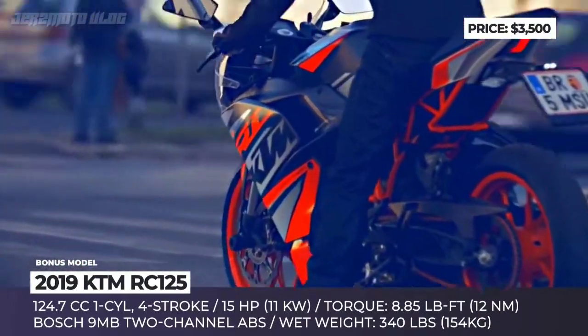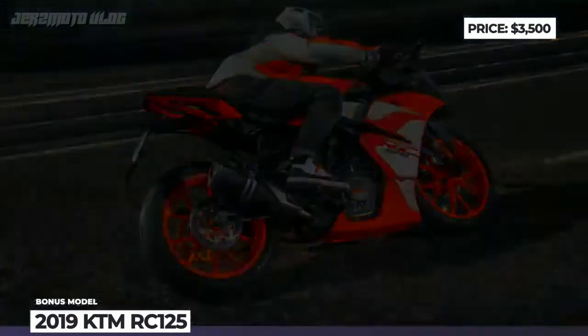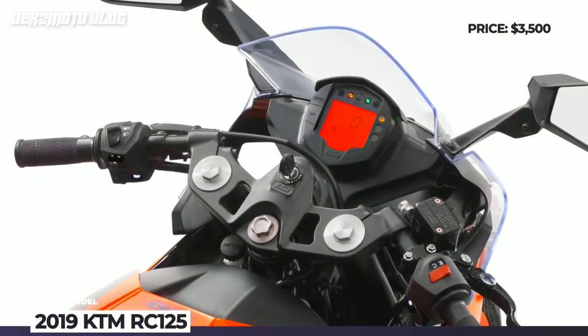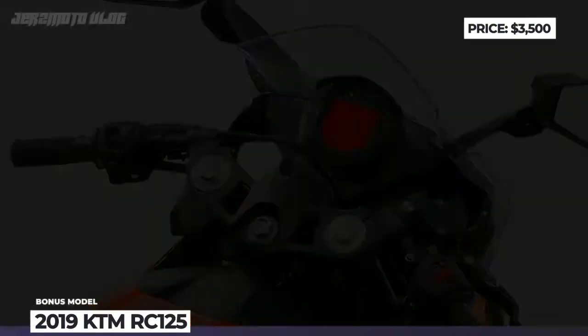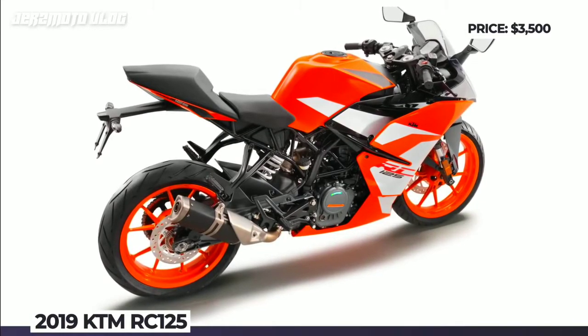While the max output of 15 horsepower may not seem like much, the bike easily goes beyond 60 mph with great performance at mid and high revs. Its 2.65 gallon fuel tank is also big enough to ensure non-stop all-day fun with a respectable range, even when ridden in sport mode.